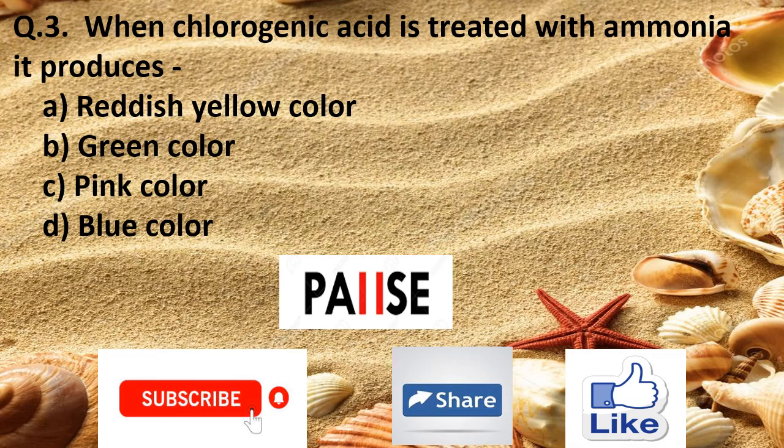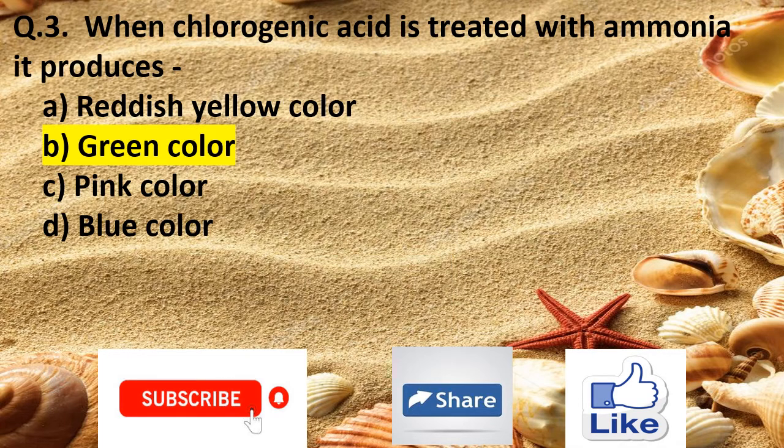Question 3. When gallic acid is treated with ammonia it produces: Option A reddish yellow color, Option B green color, Option C pink color, and Option D blue color. The right answer is Option B green color.